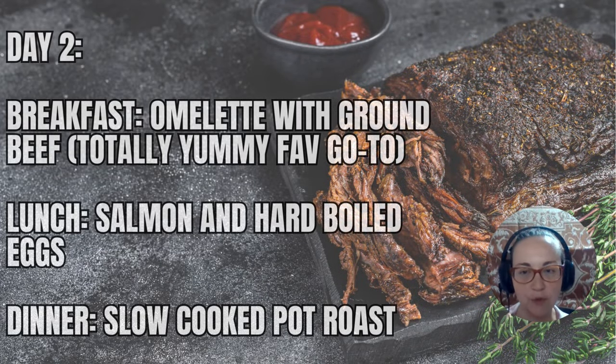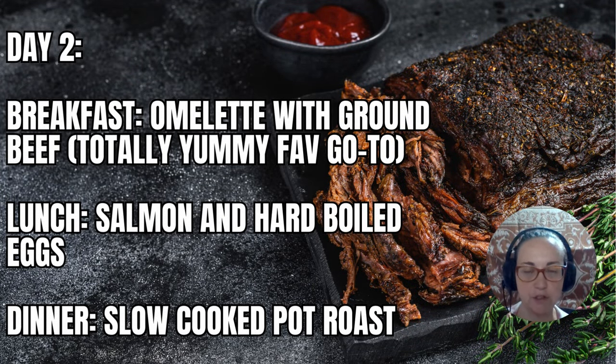Day two breakfast: omelet with ground beef — totally yummy, it's my favorite go-to. What I mean by omelet is you make an egg omelet like a tortilla and put the ground beef in it as if it's a taco or breakfast burrito. It's really good. I've been eating that a lot lately and it's very easy to make.